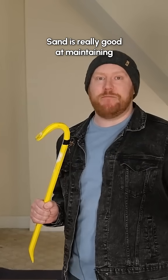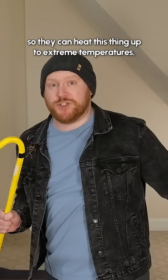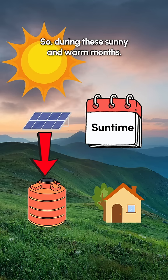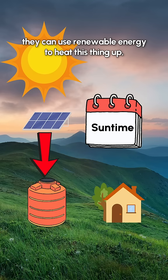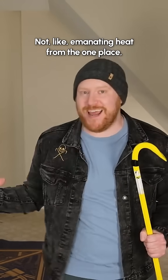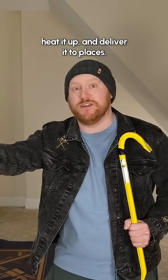Sand is really good at maintaining heat without breaking down as a material, so they can heat this thing up to extreme temperatures and it just kind of stays there. During the sunny and warm months, they can use renewable energy to heat it up, and it can stay hot throughout the winter and heat the entire town — not by emanating heat from one place, but there are pipes in it that take air, heat it up, and deliver it to places.